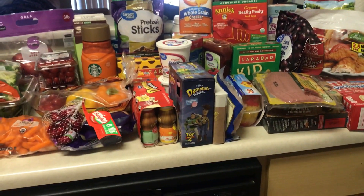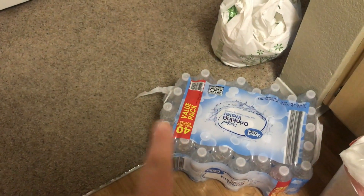We spent about $180, I think. So we have all this stuff on this counter, and then some stuff over here, and then I did get a case of water. Let's start over here.